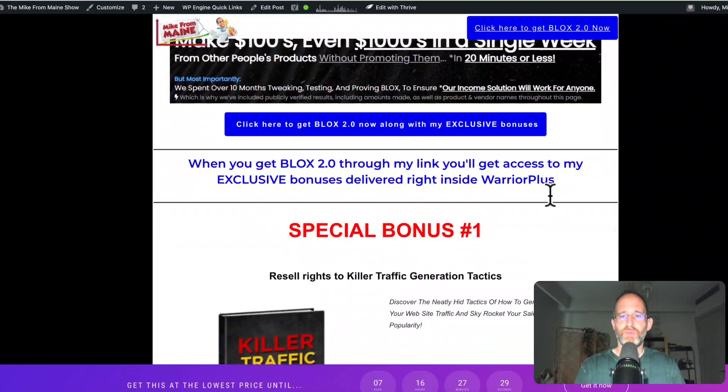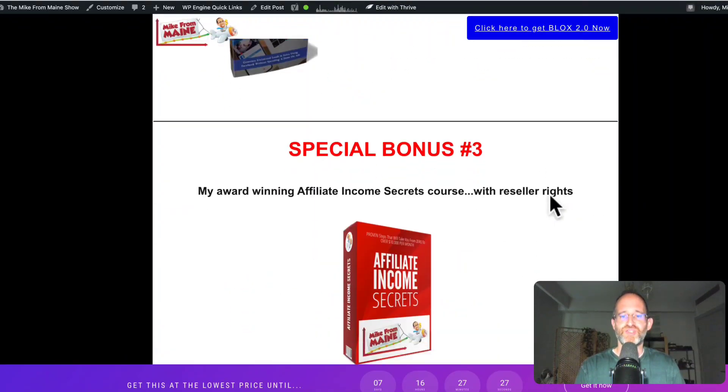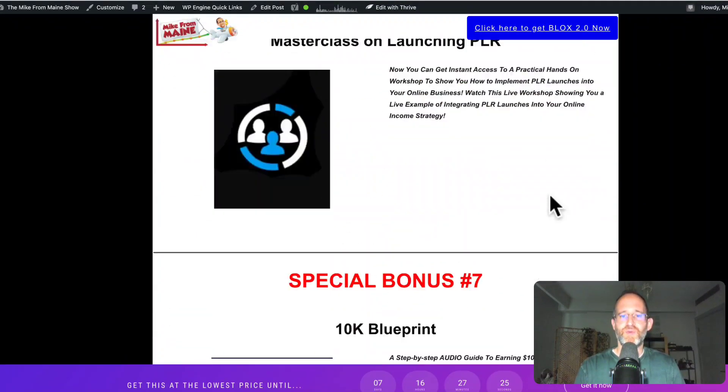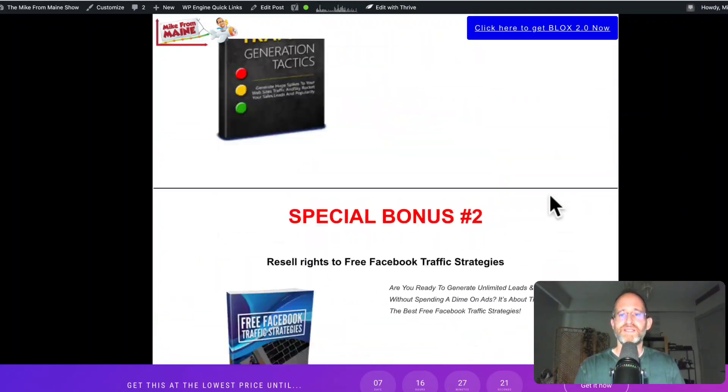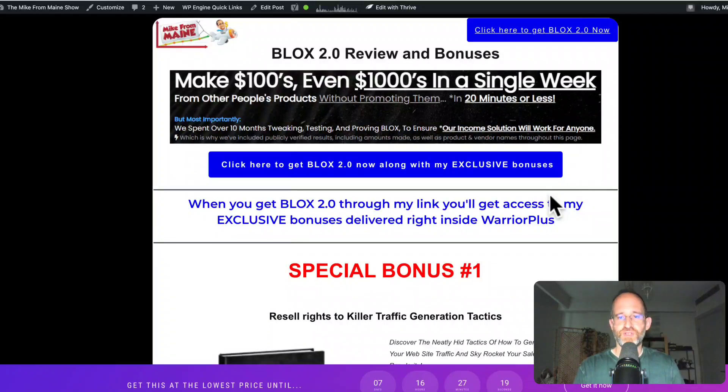Before we jump in, I want to show you my bonus page. I've got a ton of extra bonuses that you're going to be getting if you purchase through my link. All these bonuses will be waiting for you right inside of Warrior Plus after you purchase through my link.